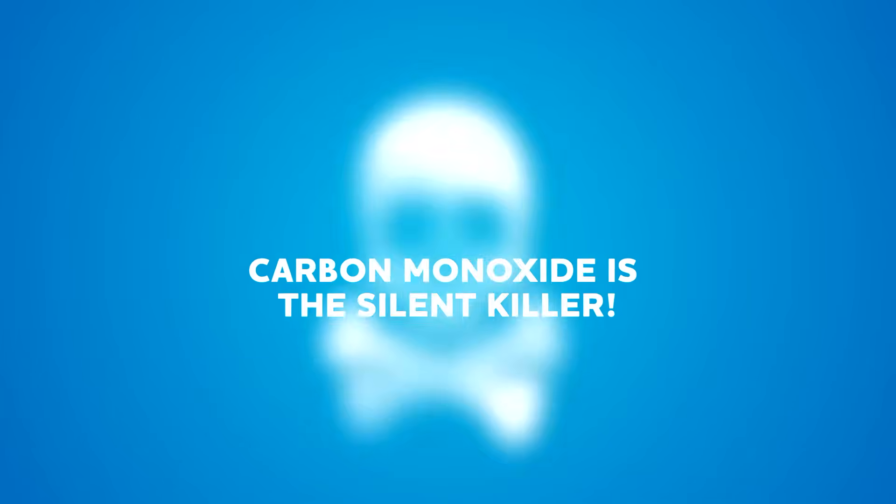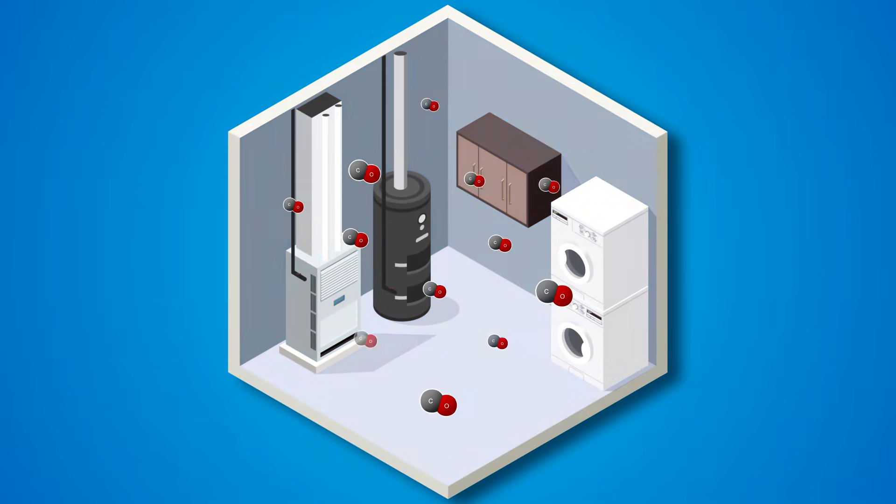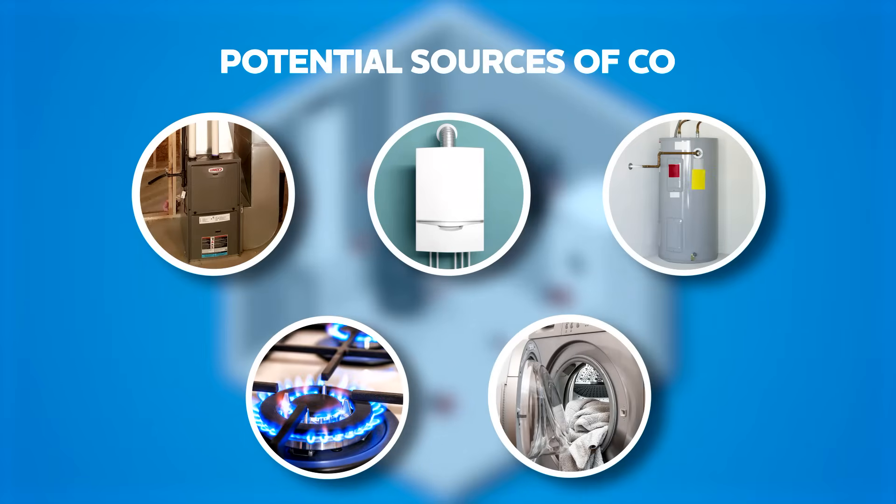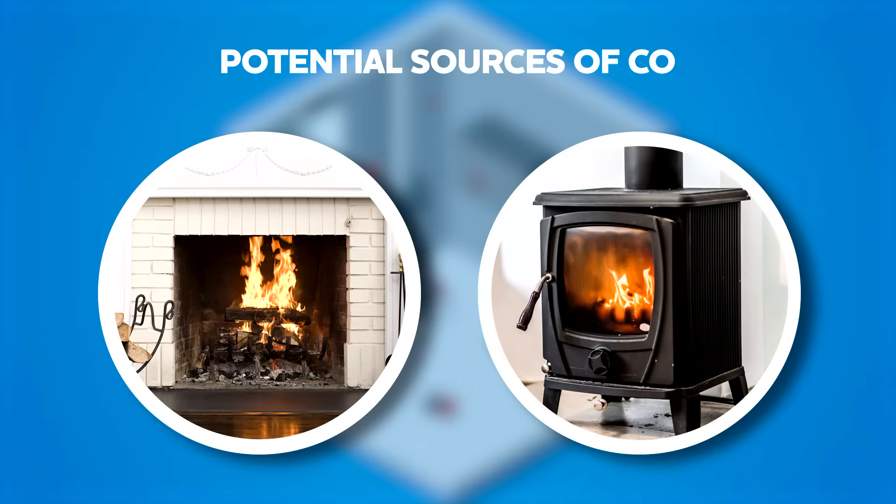That's why it's called the silent killer. A dangerous buildup of carbon monoxide can happen around your home if your gas-burning appliances — like a furnace, boiler, water heater, stove, or dryer — are not vented or functioning properly. Fireplaces and wood stoves can also be a source of carbon monoxide if they're not vented correctly.